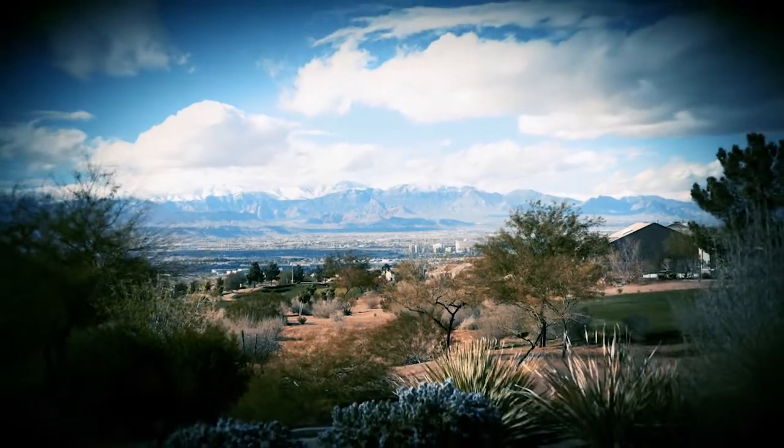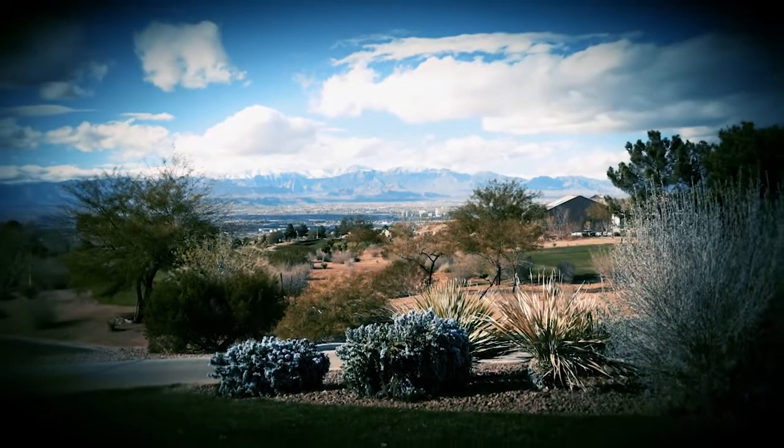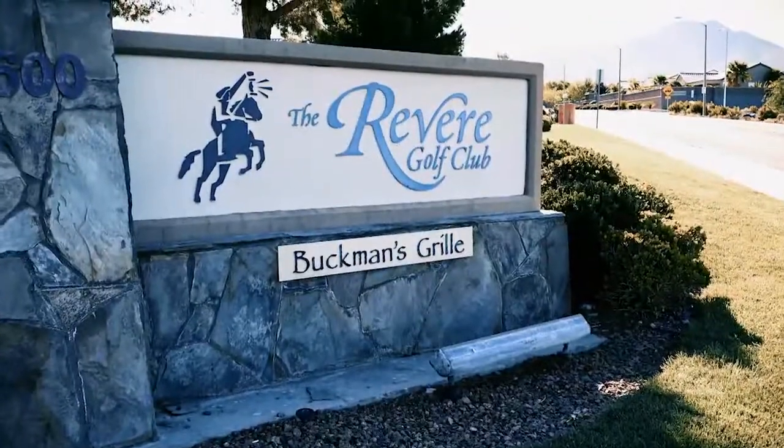Up first, we visit a course with views of Vegas Valley that are unmatched — the magnificent Revere Golf Club in Henderson, Nevada.